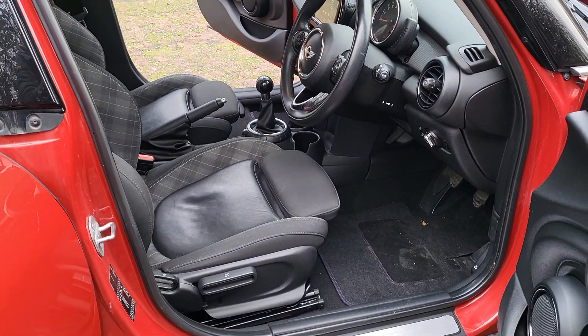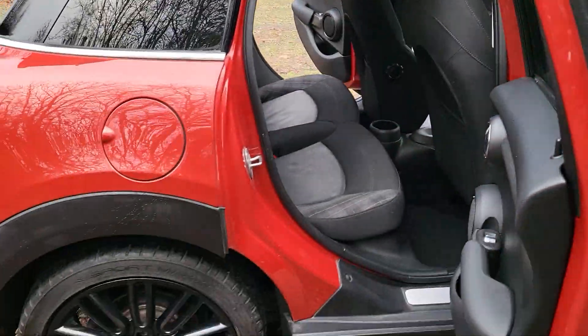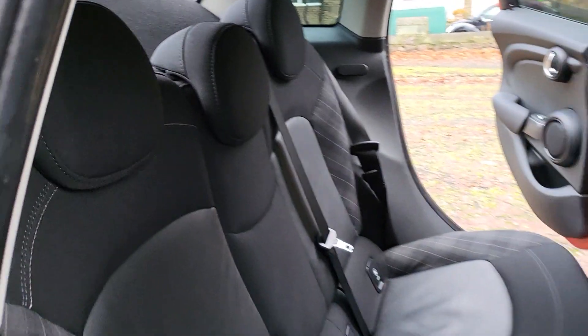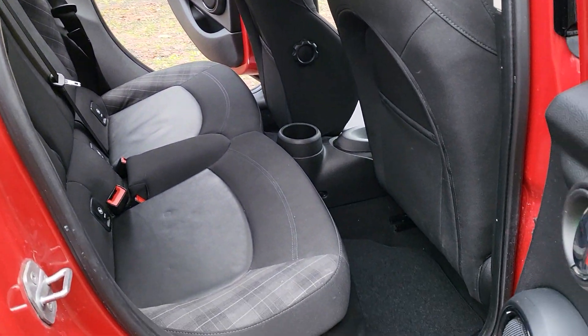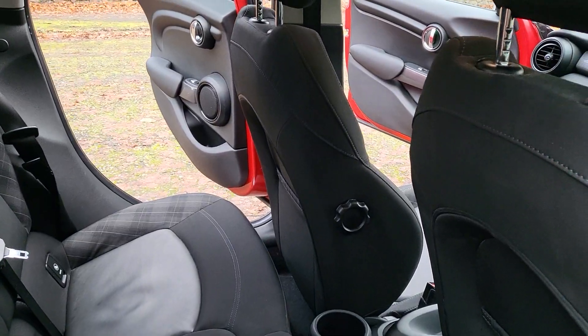If you've had a Mini before, you'll know this is the interior that's on most of them — really smart, good colours, sink a little bit different. That's in the back — so that's with the seat pulled forward, and that seat over there is with one slid right back.